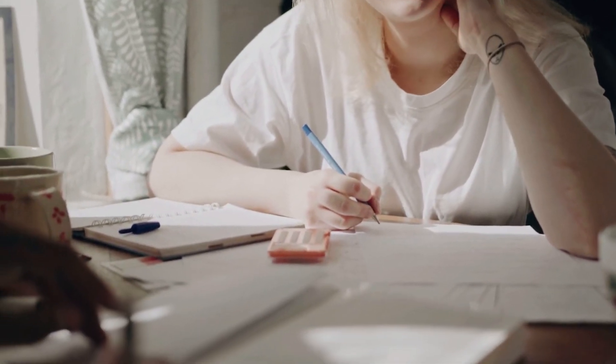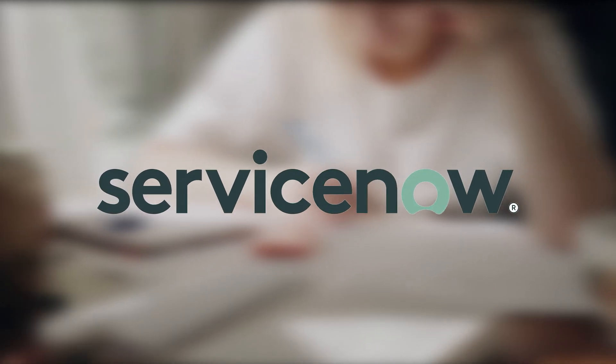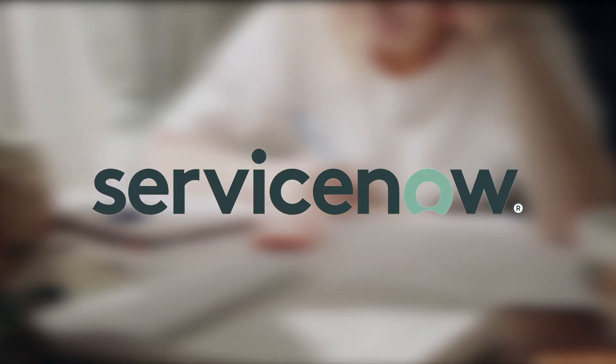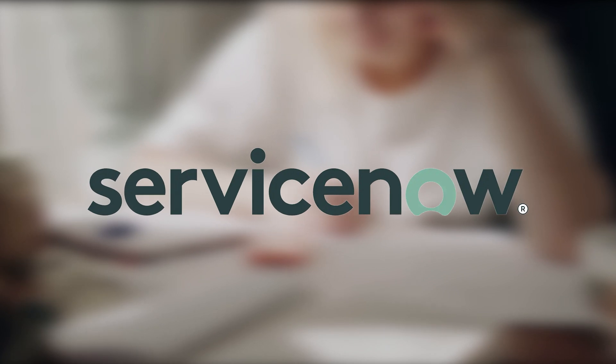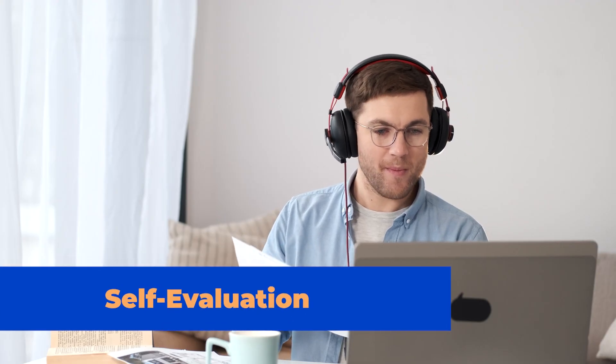Join the ServiceNow Community: Developing connections within the ServiceNow community while studying for a certification is a key advantage. Such platforms help you reach a wider range of people to ask questions and have them answered fast. Self-evaluation: It's a good idea to prepare with a couple of practice runs to encourage active recall and improve your breadth and depth of the subject.